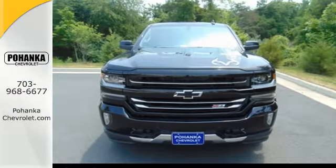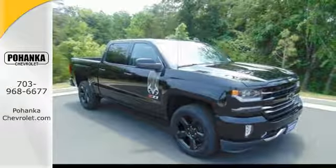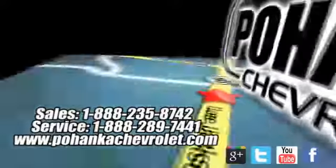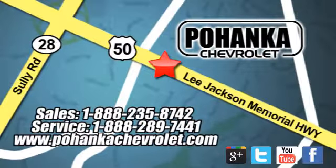It'll give you all the muscle you need while it watches your back the entire way. Check out the strength and safety of this Silverado today. Pohanka Chevrolet is a great place to buy a car — conveniently located at 13915 Lee Jackson Memorial Highway, Route 50, in Chantilly.